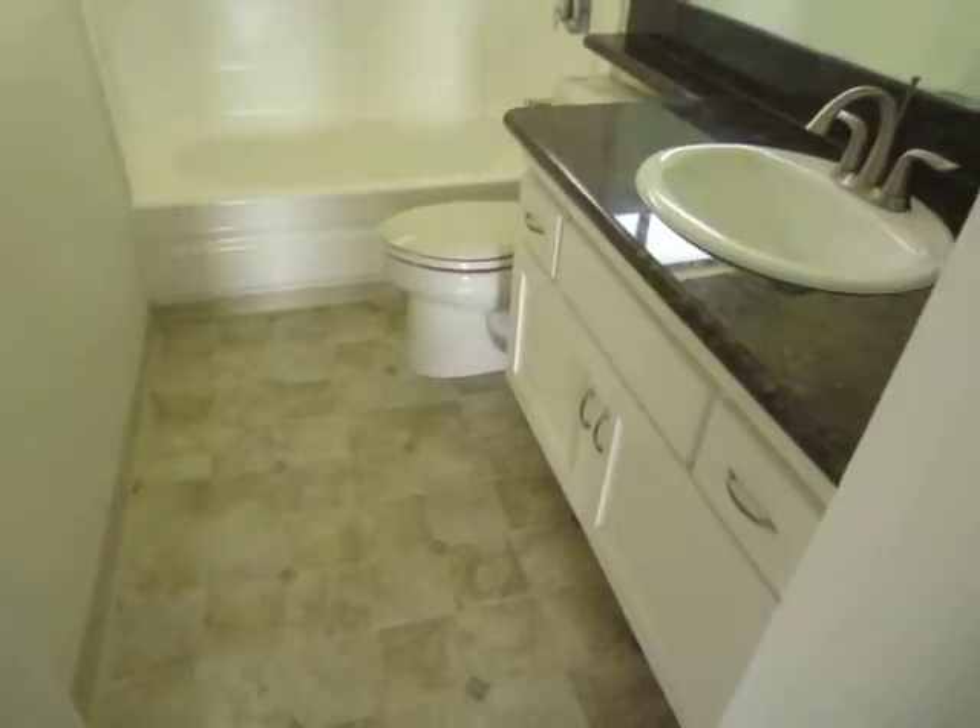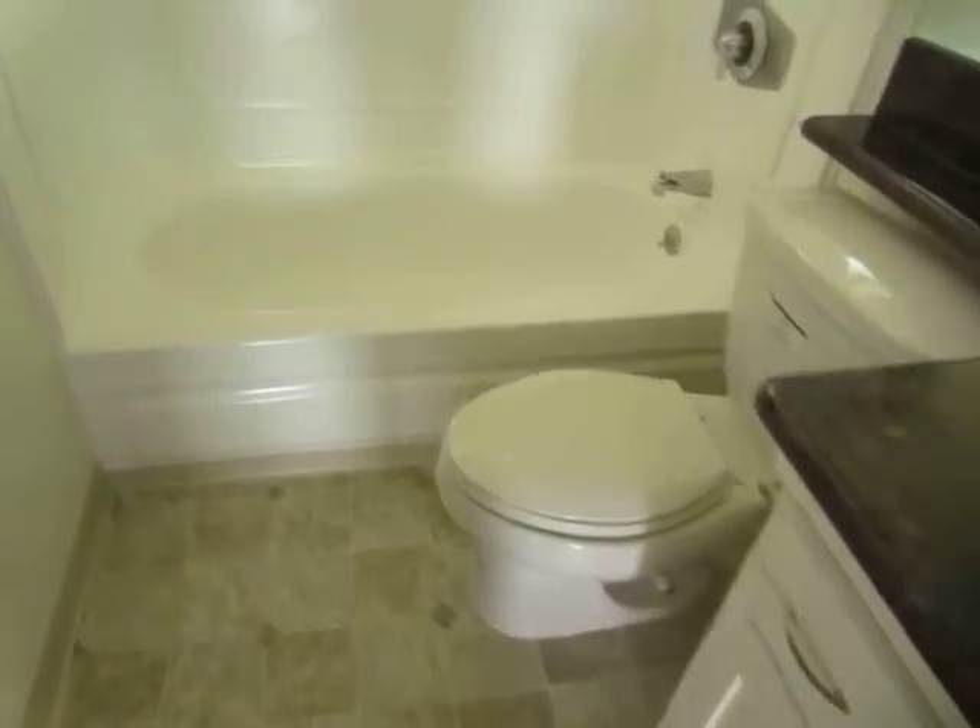The first bathroom is located in the hall. It has a large granite vanity with plenty of counter and cabinet space, and a full tub and shower.